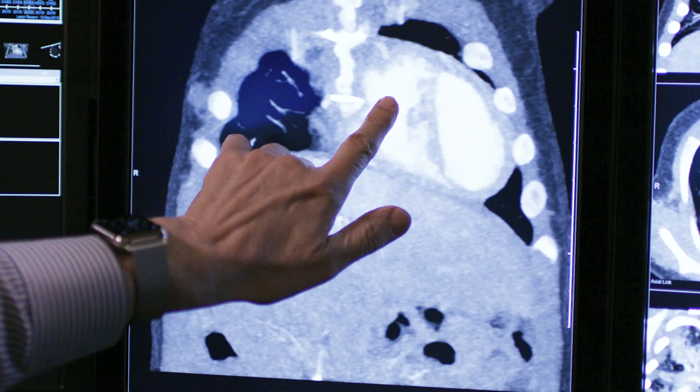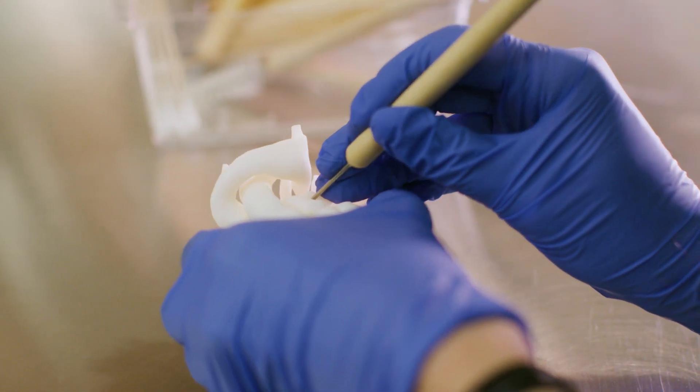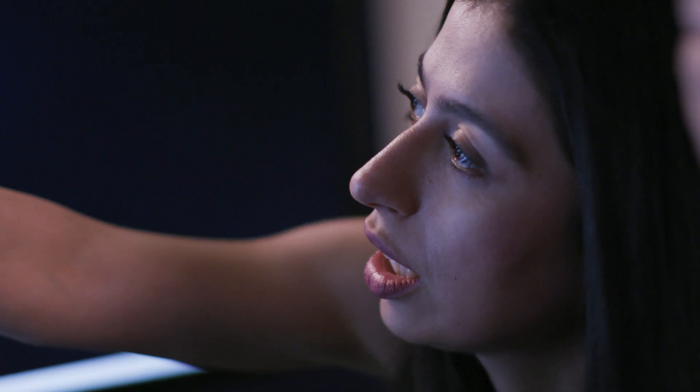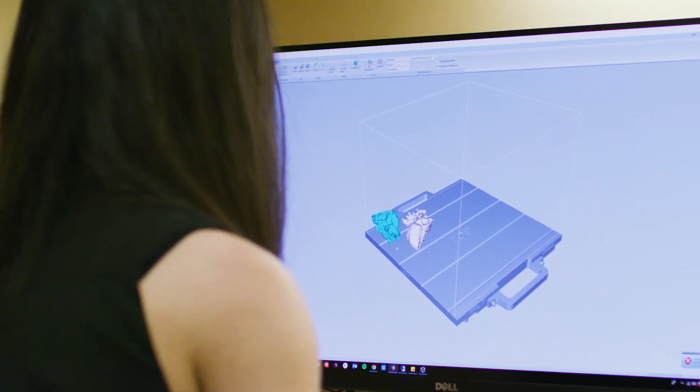As medicine moves towards more personalized applications and more personalized medicine, 3D printing fits right in. The ability to create objects that are unique to that patient's anatomy enables a whole different level of health care. The opportunities are limitless, because every day new medical journals come out and someone somewhere has come up with a new way to take advantage of this technology.